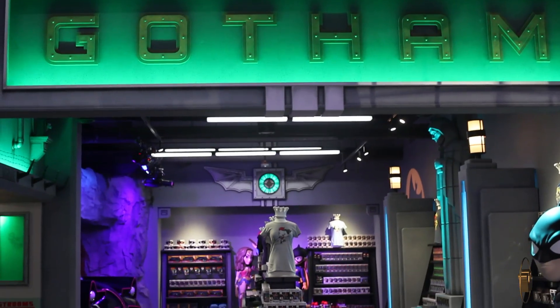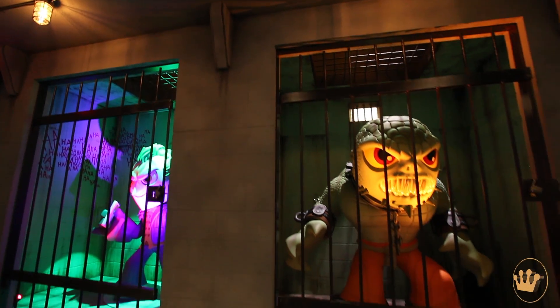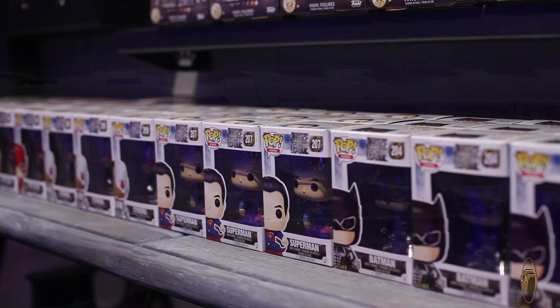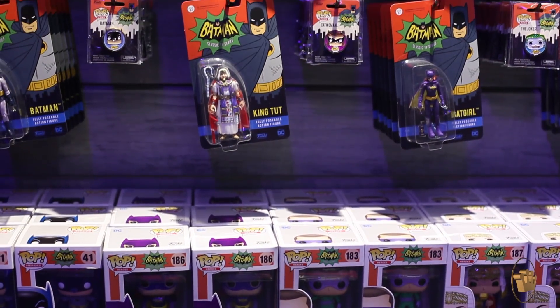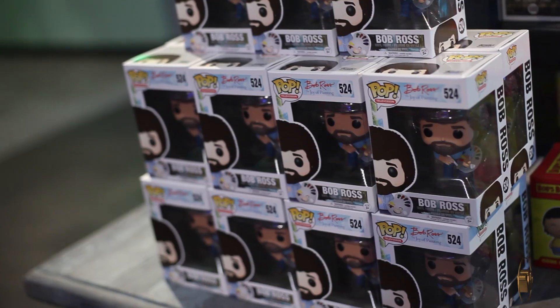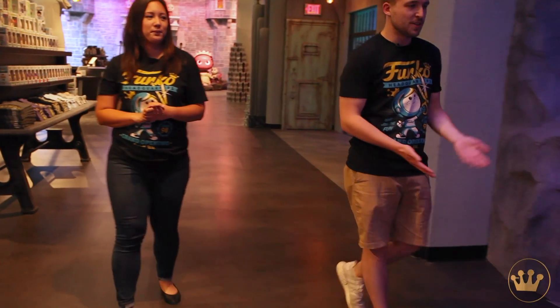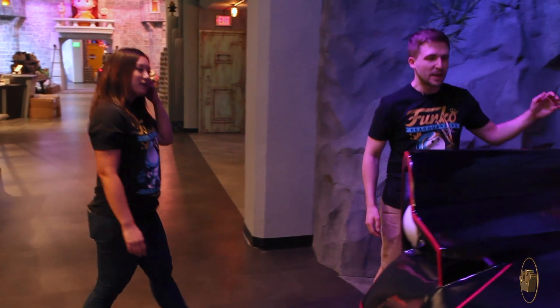Our next stop is Gotham. Gotham comes in a few different stages. First you get to see Arkham Asylum right here, with a couple of bad guys locked up. You can find a bunch of DC items in this section ranging from Justice League to 60s Batman and all sorts of stuff. There's also your other TV show favorites in here — Westworld, Game of Thrones, Golden Girls, Bob Ross — all hanging out in Gotham.